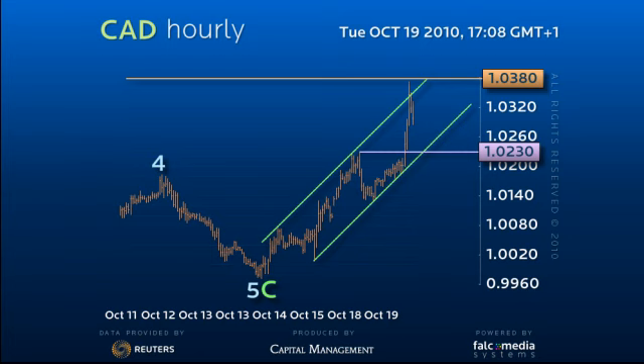The question is how far can it pull back in the interim? Failure to break 103.80–104 on the next attempt will suggest that it has in fact ended the first leg of a new bull market, again with an extended 5th wave.